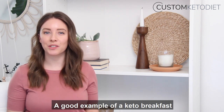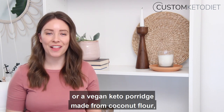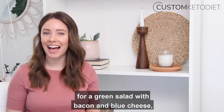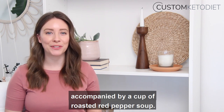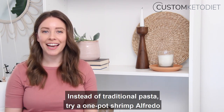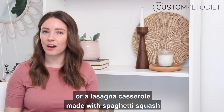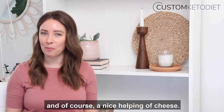A good example of a keto breakfast would be scrambled eggs with avocado, or a vegan porridge made with coconut flour, flaxseed oil, and vanilla protein powder topped with berries. For lunch, trade in your sandwich for a green salad with bacon and blue cheese, accompanied by a cup of roasted red pepper soup. Dinner is a delicious goldmine of opportunity — instead of traditional pasta, try a one-pot shrimp alfredo or a lasagna casserole made with spaghetti squash layered in ground beef, spicy sausage, and of course, a nice helping of cheese.